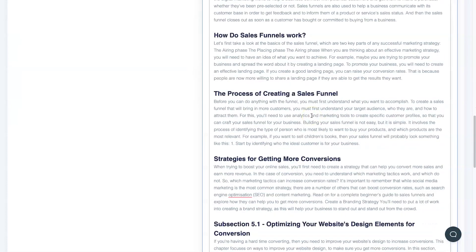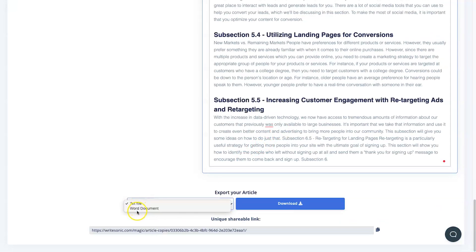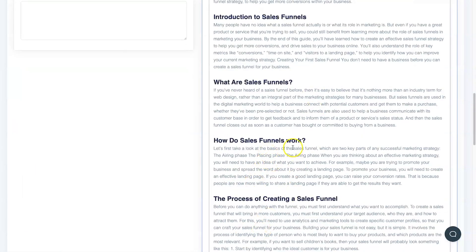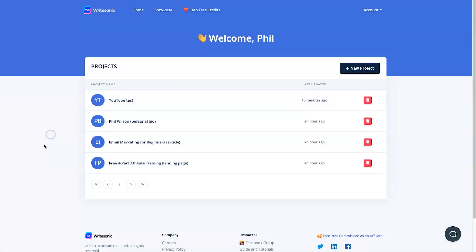If you've got Grammarly you can also come through and fix up a few bits and pieces — depending on your country the spelling might be slightly different, like New Zealand uses S's while America uses Z's, depending on who you're creating it for. Overall I'm very impressed. Once you've finished you can download it as a text file or a Word file, and you can even share it via a link, which is great if you're writing for clients. I used about 6 credits for the entire thousand-word article, which is not bad at all.